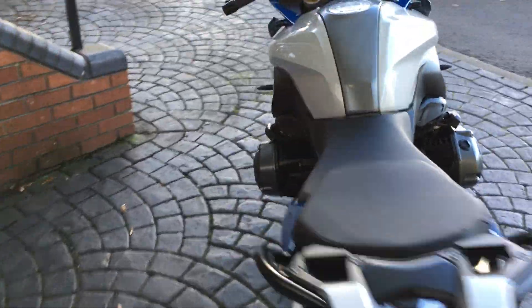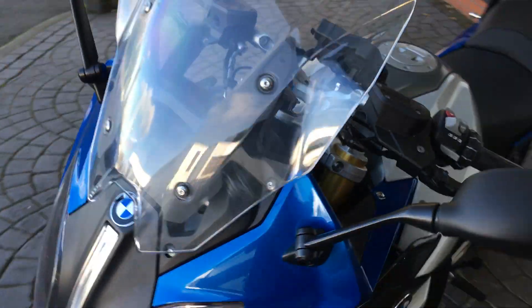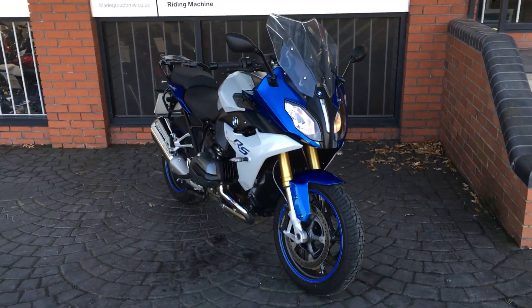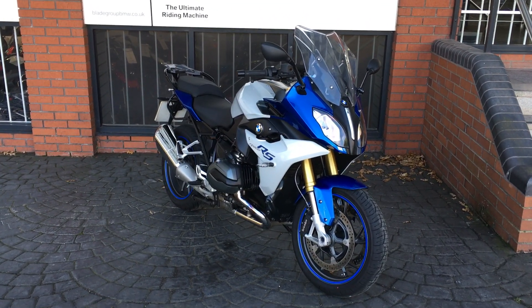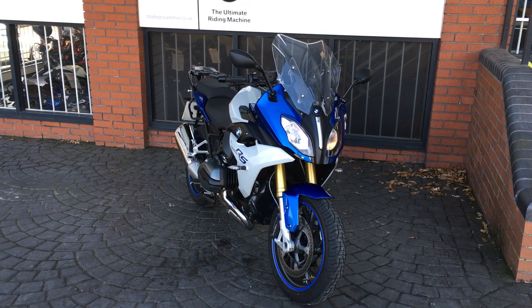The bike's in great condition, as you would expect for a bike done just over 2,000 miles. If you are interested in this particular bike, please click the link for a general inquiry. Also, if you have a part exchange or a finance inquiry, we can help you with that as well, so please get in touch if you are interested.